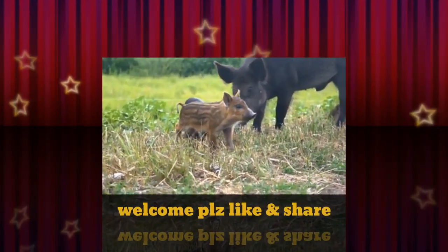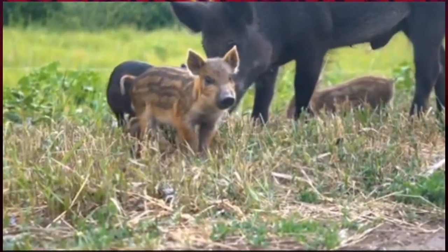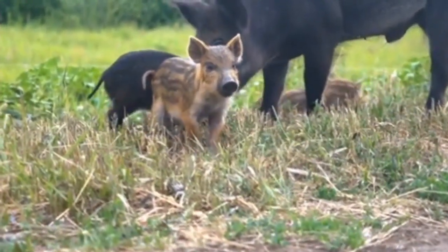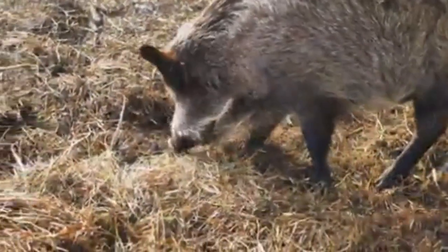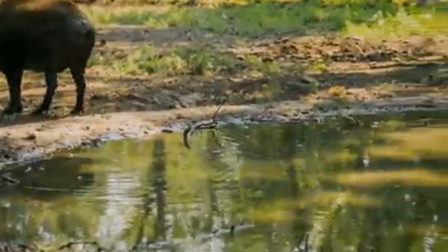The wild boar is a species of wild pig, native to the forests of Europe, Northwest Africa, and throughout Asia. It may have originated in Indonesia, the Philippines, or nearby, but the earliest fossil evidence, from the early Pleistocene era, comes from both Europe and Asia.